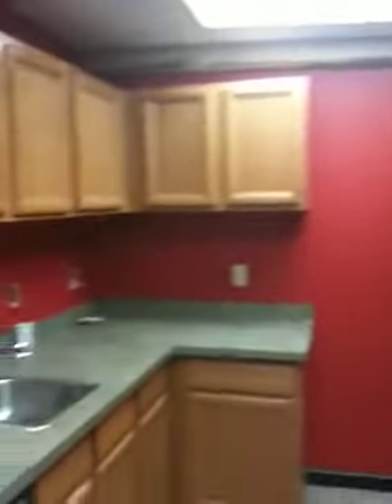And then our kitchen. Of course we had to have one room that was painted red for Red Sky, and it's our beautiful kitchen.